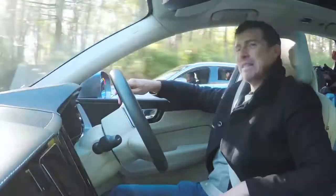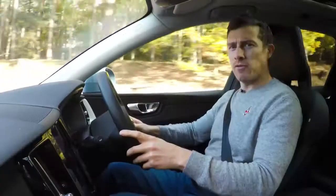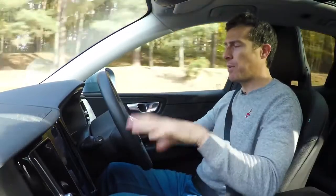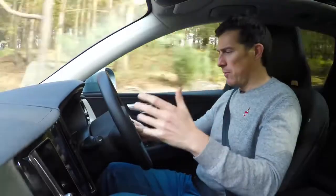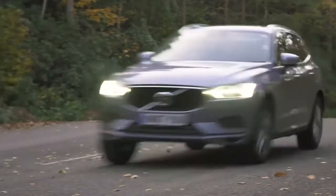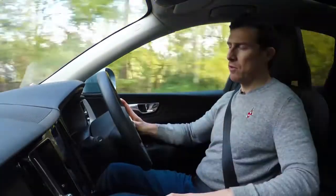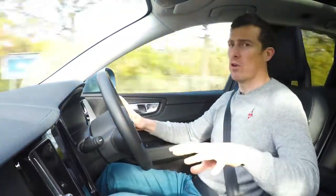Do you need to spend the extra, I wonder? Now I've jumped into this D4 Momentum version of the car and it's very interesting to compare it to my D5 Inscription Pro. This is the entry-level model and I don't think it's worth spending the extra on that D5 engine — this is easily quick enough. Like for like with the automatic gearbox fitted, the D5 is three and a half grand more than the D4, and I just don't think it's worth it.